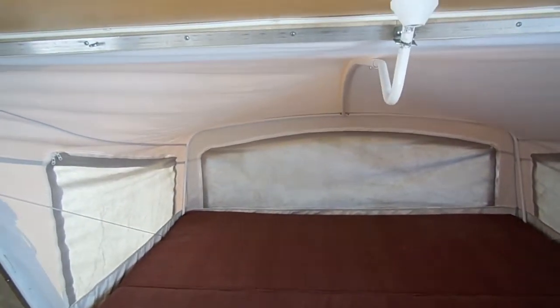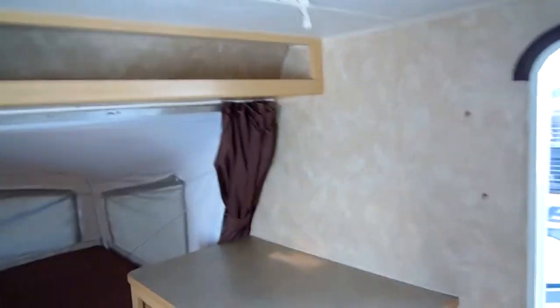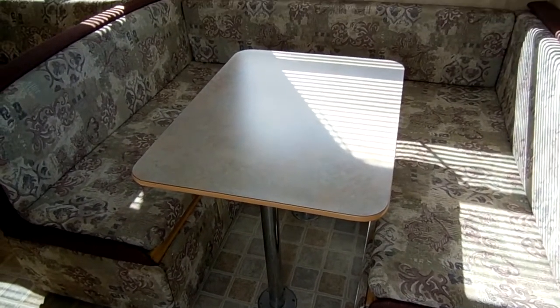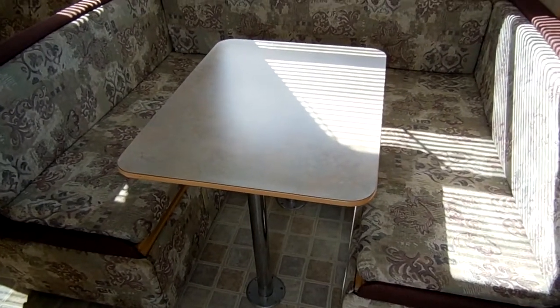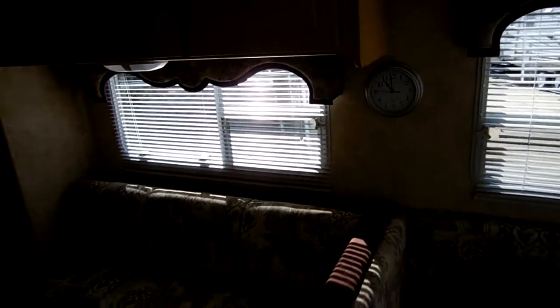Very, very clean — these people took excellent care of this RV. Behind the front bed you've got a little storage area, a place for a TV, and it's got the crank-up antenna. The oversized U-shaped dinette booth will make a queen bed by itself — great because most table booth beds are only good for a couple of kids, but this will actually sleep two adults. Plenty of windows, and this is all power — you push a button and the slide comes in and out.